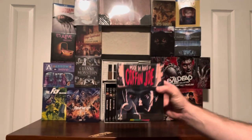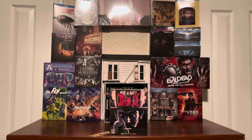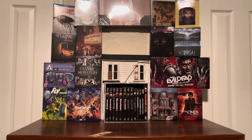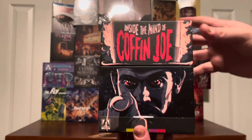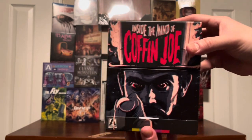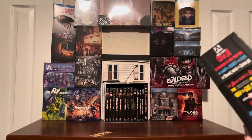So without further ado, let's get this opened up. We have a lot to get through here. Also leave a comment — let me know if you have any of the Coffin Joe sets before this one. I know they were pretty hard to find, so thank you Arrow Video for releasing this. I got it on Amazon, pre-ordered it — it was on sale for $69.99 when I jumped on it — so let's see if it's worth it.